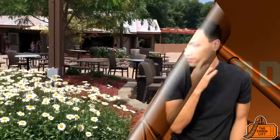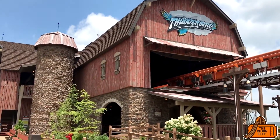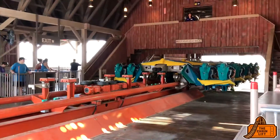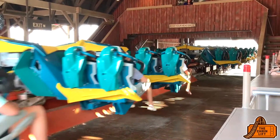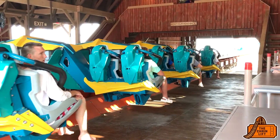The area is really nice. The station for Thunderbird is really cool — looks like an old barn. It's one of my favorite stations for a coaster I've seen. Before you launch, you go out of the main area into a pre-launch area with mist and thunder sound effects, and then it launches you right into an Immelmann.